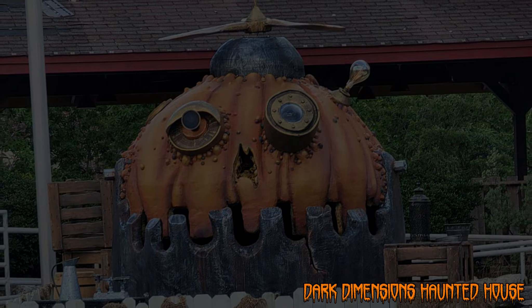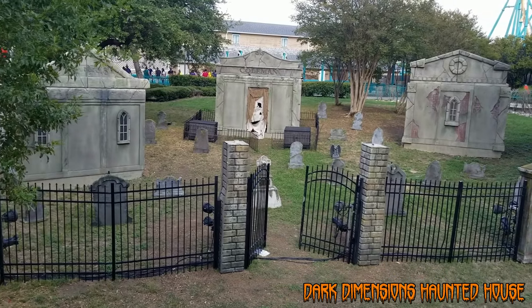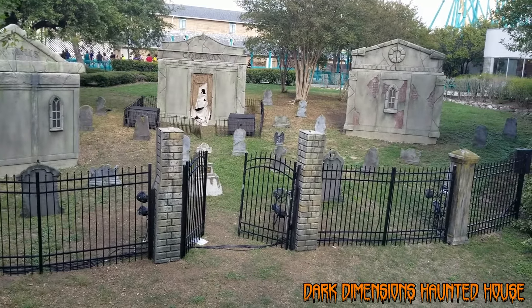Also new this year, between the Poltergeist and the Batman roller coaster, they added a graveyard with a cemetery, columns, and even crypts.